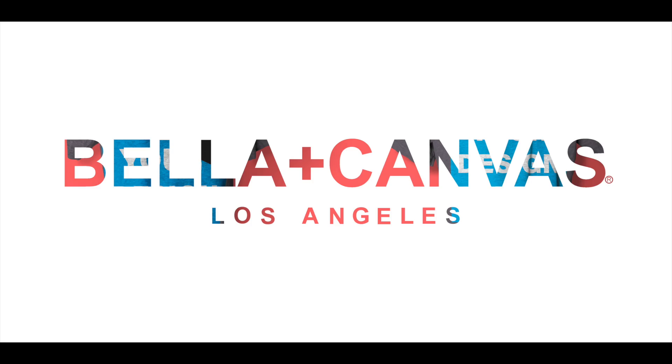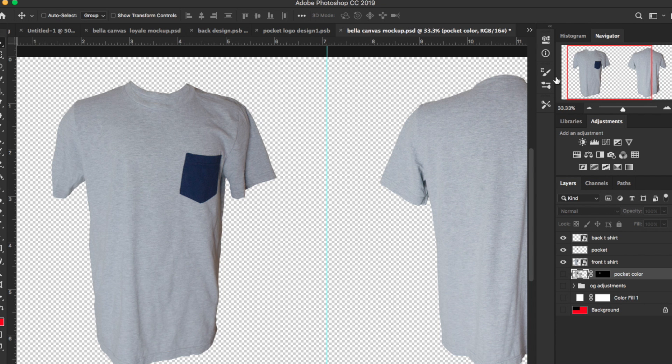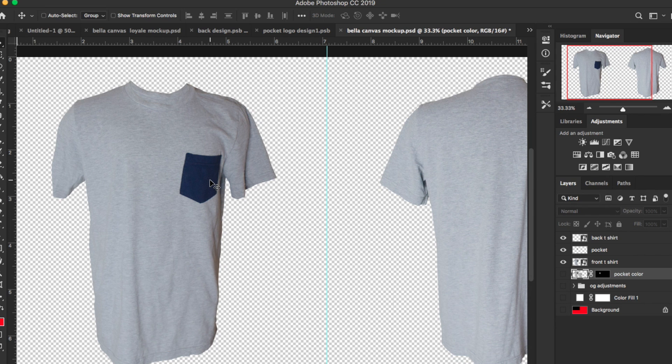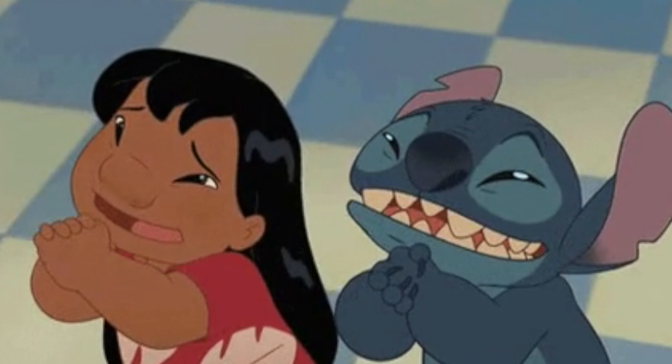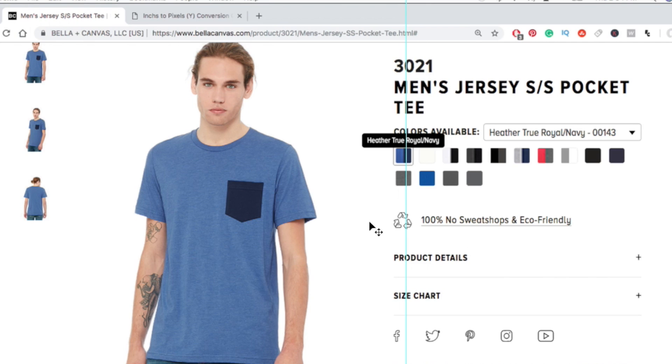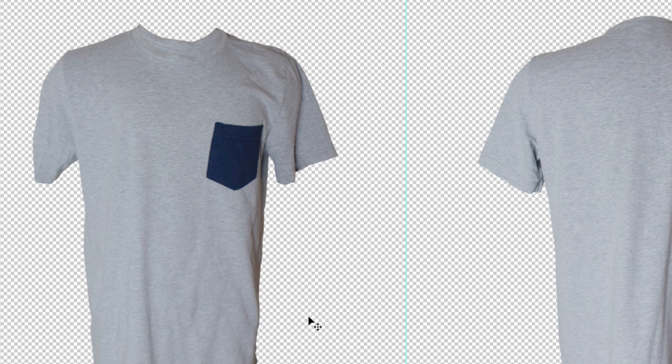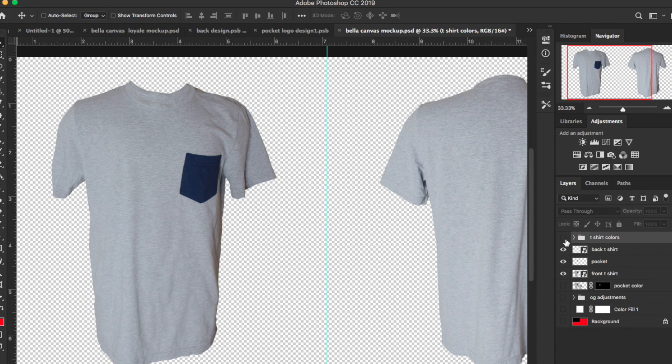Now we move on to Step 2, which allows you to change the color of your mockup. This is the shirt that the not-sponsored t-shirt brand actually sent me, and I can do a lot with it as far as coloring. However, the pocket is already a dark blue, so I've only picked three colors to work with. Hopefully Bella Canvas sends me more t-shirts. I dropped in the t-shirt colors I'm going to use — sampled right off the internet.